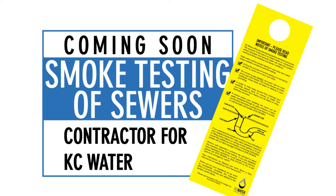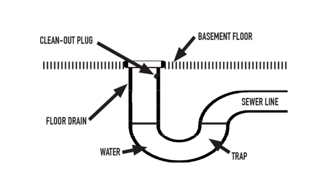You will be notified 48 hours in advance of smoke testing. You do not need to be home during smoke testing, but we do ask that you pour 24 ounces of water into floor, shower, and sink drains to prevent smoke from entering your home.